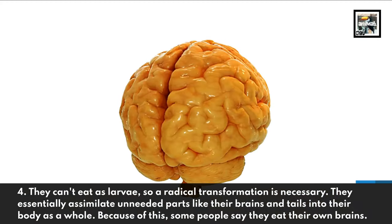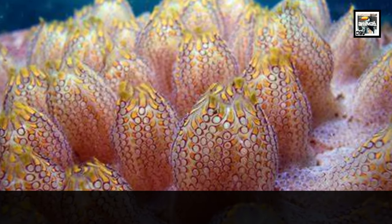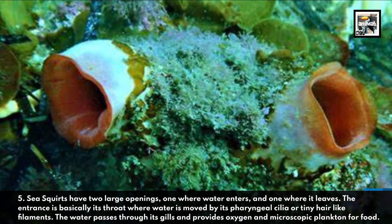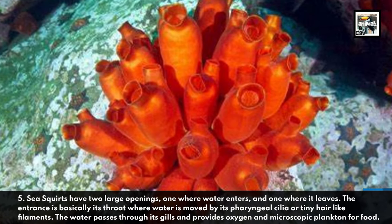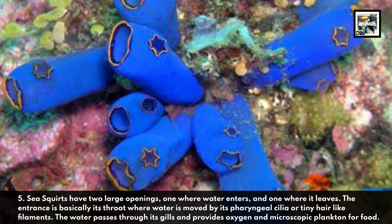Fact five: because of this, some people say they eat their own brain. Sea squirts have two large openings — one where water enters and one where it leaves. The entrance is basically its throat, where water is moved by its pharyngeal cilia, or tiny hair-like filaments. The water passes through its gills and provides oxygen and microscopic plankton for food.